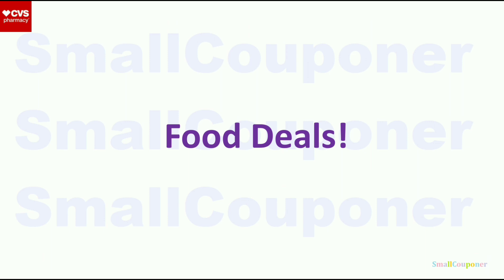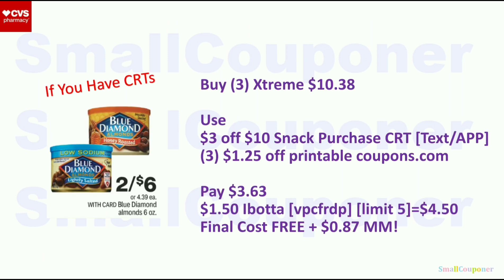Food deals. Blue Diamond Almonds — 2 for $6, and an extra one is $4.39. Buy three Blue Diamond Extreme for $10.38. I received an app notification for a new $3 off $10 Snack Purchase CRT (may be select accounts). Use three $1.25 off printables from Coupons.com — you'll pay $3.63. On Ibotta there's $1.50 back for Blue Diamond Extreme (limit 5), so get $4.50 back for 3. Final cost: free and a $0.87 moneymaker.